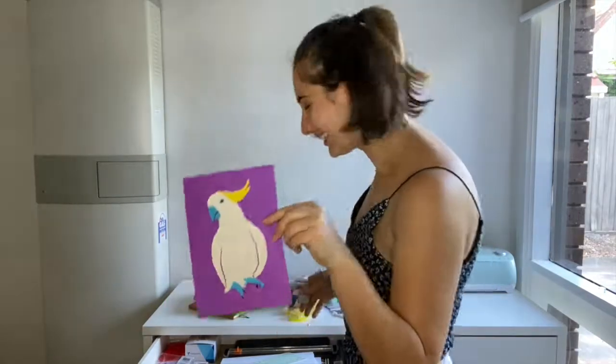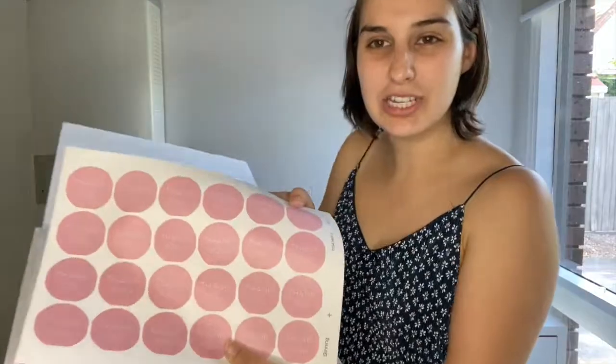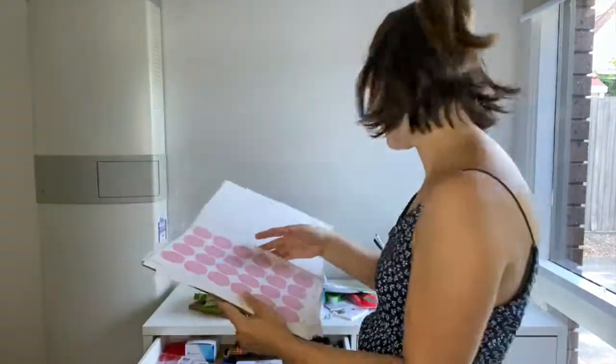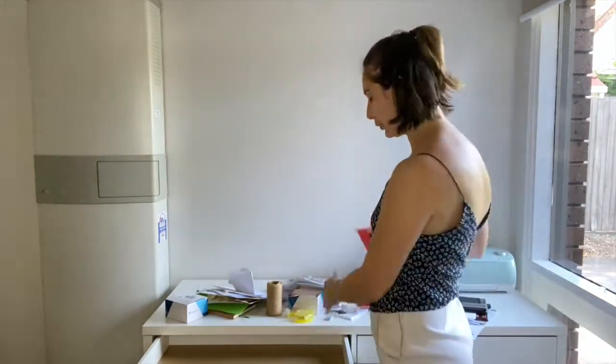My first cardstock project. This is why you need to organize — I thought I had to order more of these, but I don't. It's empty now, so we need to organize it.